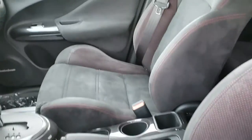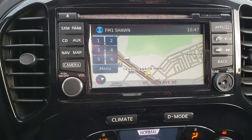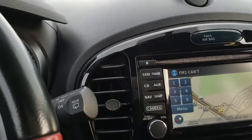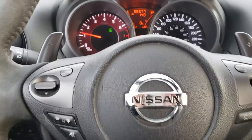It does feature keyless entry and keyless start. It is Sirius XM capable as well as Bluetooth. Very sporty little car with paddle shifters on the steering wheel.